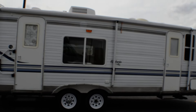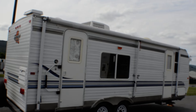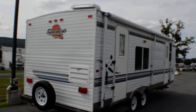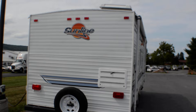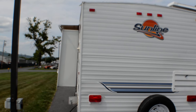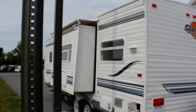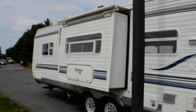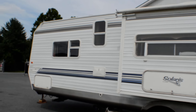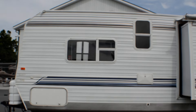For those not familiar with Sunline, they were a great manufacturer. They made pretty lightweight trailers. They went out of business during the mortgage crisis in 2008, and it wasn't for the same reason most manufacturers did. The reason they went out of business was they refused to cut corners and make things cheaper just to save a dollar. You'll see that when we look at the quality of the cabinets and everything inside.